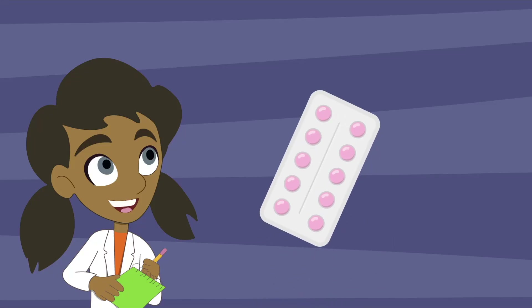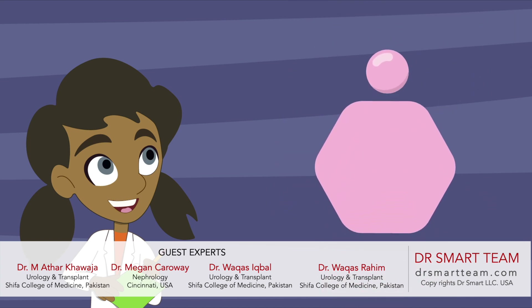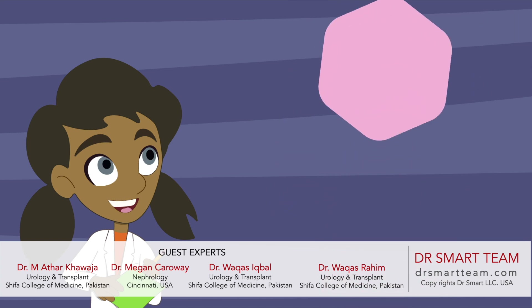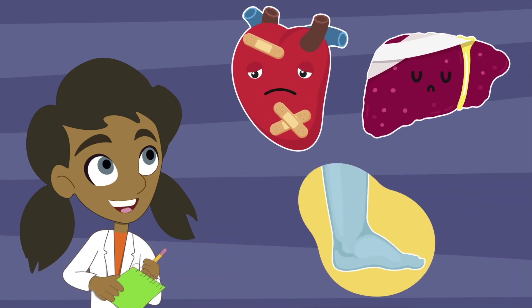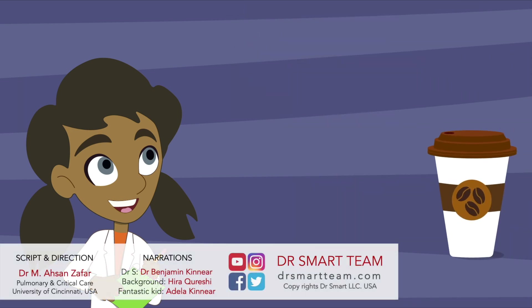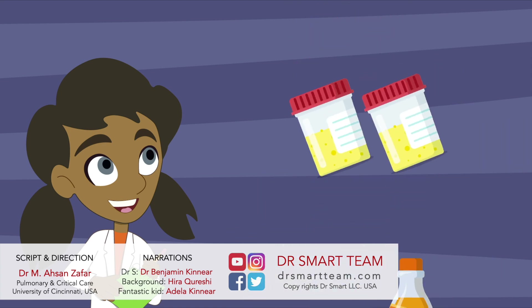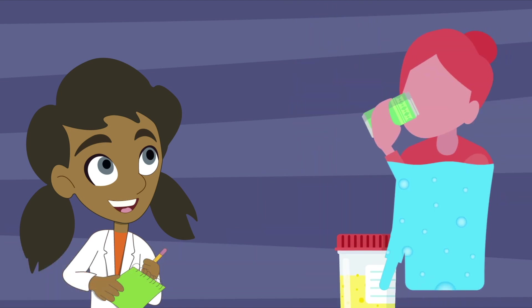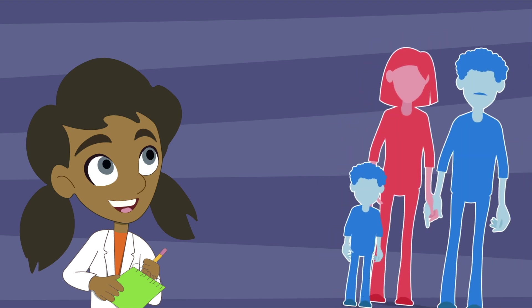Did you know some drinks and medicines have chemicals that make us pee more? These are called diuretics. These medicines are helpful for conditions in which there is too much fluid in the body. We should also know that drinks that have caffeine — like coffee, tea, soda, and energy drinks — also make us pee more. If we are not drinking enough water, these drinks can make us dry. Let's be grateful for the gift of health.